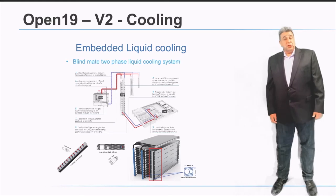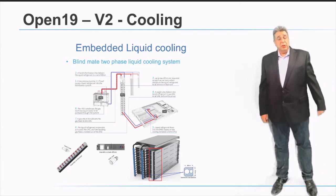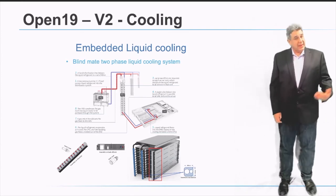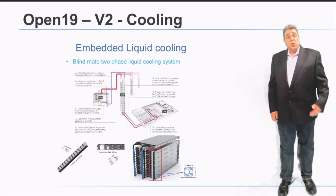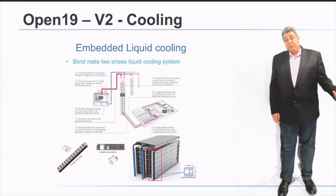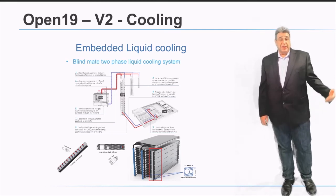For the Open19 version 2 cooling system, we took a step into integrating a fully liquid solution for direct-on-chip cooling. The liquid will be delivered to the servers via blind mate connectivity — the same as power and networking — and will enable cooling of hotspots in next-generation servers where CPUs or GPUs reach 300, 400, and 500 watts per component. This blind mate liquid cooling integration will enable Open19 to support future server generations for the next five years.